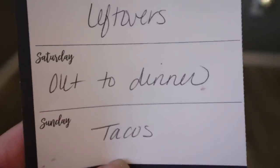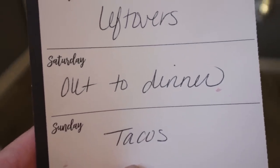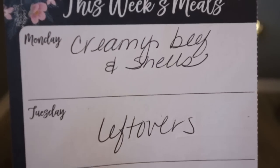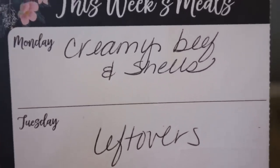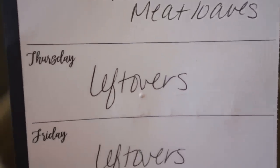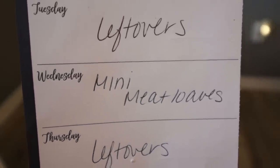Here's what's on my menu for the week. Saturday we're going out for dinner. Sunday night Troy was asking for tacos. Monday I'm doing a creamy beef and shells meal — you'll see that in Wednesday's What I Eat in a Day. Tuesday is leftovers. Wednesday I'm doing little mini meatloaves. And then Thursday and Friday we always do leftovers to finish up everything from earlier in the week.